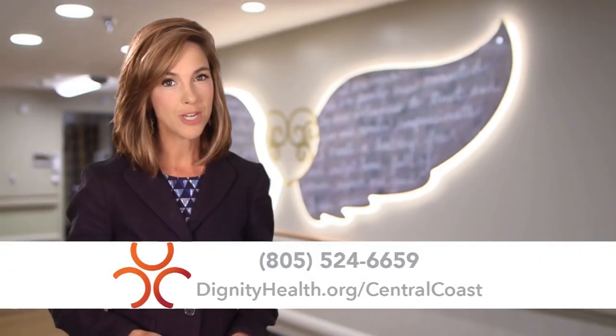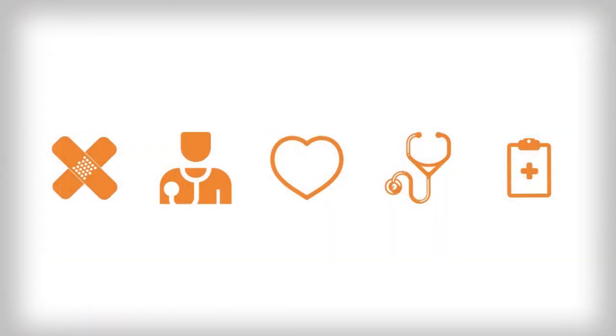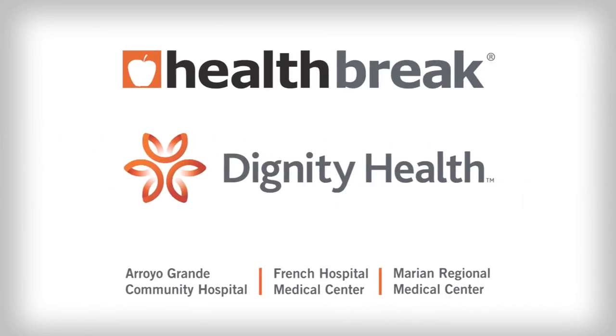The moms are very happy. For more information, visit DignityHealth.org/CentralCoast. Health Break was brought to you by Dignity Health Central Coast.